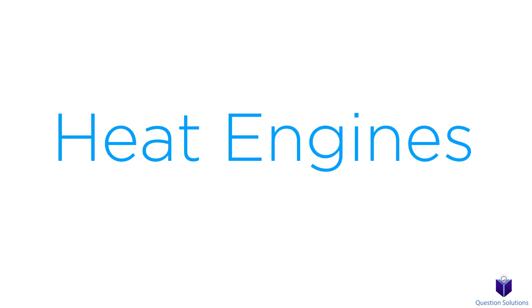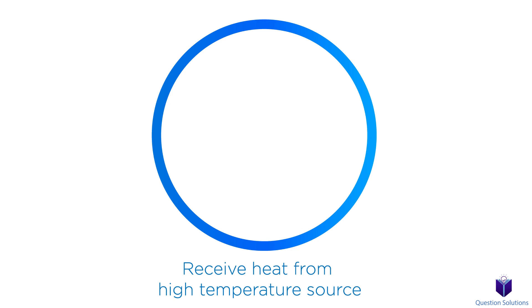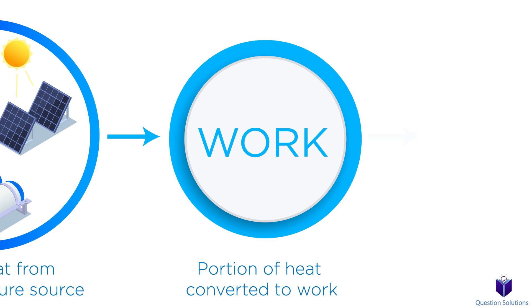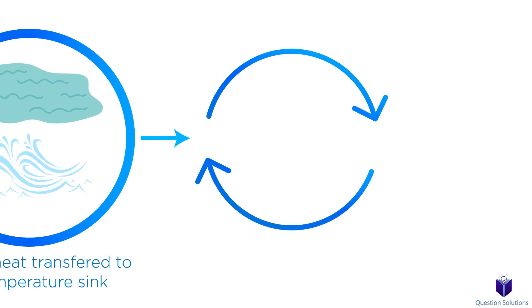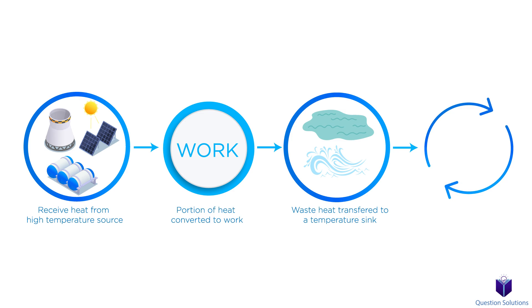These devices are called heat engines. Heat engines can be described like this: first, they receive heat from high temperature sources — a nuclear reactor, solar energy, hot oil, things like that. They convert a portion of this heat into work. The remaining waste heat is transferred to a temperature sink, which could be the atmosphere, a water source like a lake, anything that can safely absorb and dissipate the temperature. Lastly, they operate on a cycle. The working fluid is the fluid that carries heat during a heat engine cycle.